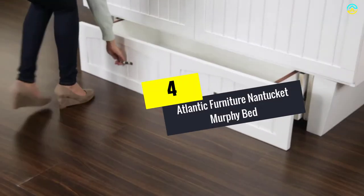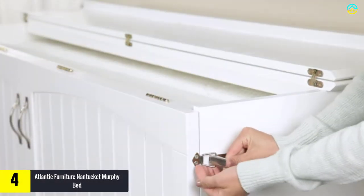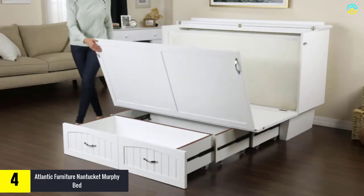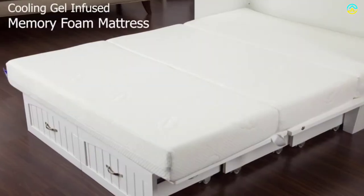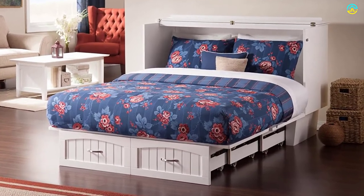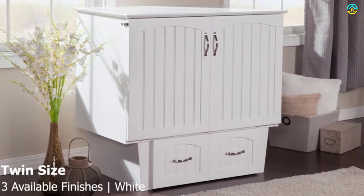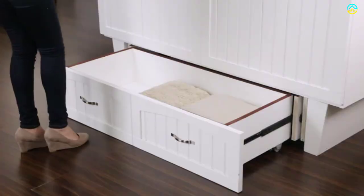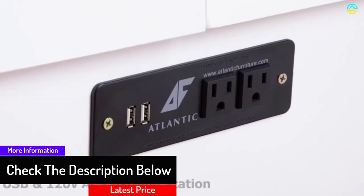Moving on at number 4, we have the Atlantic Furniture Nantucket Murphy Bed with Charging Station and Mattress. Available in 6 different color versions, the Murphy Bed Chest from Atlantic Furniture is one option to consider. If you do not have enough space to spare, it is mandatory to head towards this chest furniture for help. You can place it anywhere and unfold it when it's time to head back to sleep. This Murphy Bed is available in 2 sizes and in 5 different styles. The easy space-saving design is what makes this item stand out in the crowd. Furthermore, the hardware comes with its satin finish, which will make the product pop out a bit more. This item is easy to assemble and comes in a cabinet form.